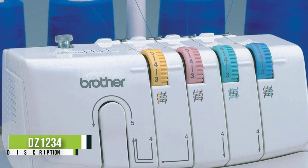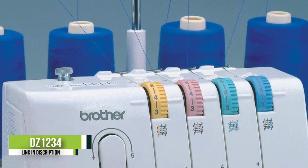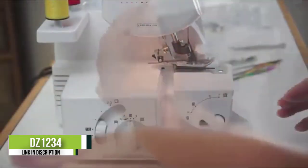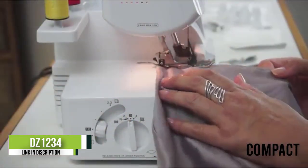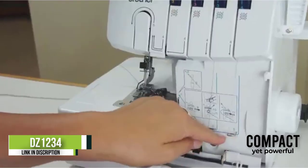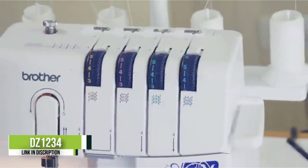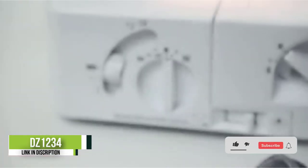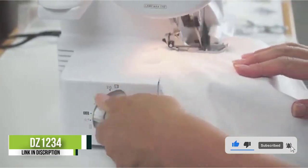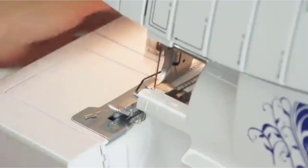Number two: Brother DZ1234 Serger. This compact yet powerful Brother serger features 22 built-in stitches and comes with a mat to keep the machine steady while in use. It's noisier but a little faster than some alternatives. Users can adjust stitch length between two and four millimeters, change stitch width, and foot attachments adjust to accommodate thicker fabrics. Color-coded guides help with threading, though this serger may require a more significant learning curve than other machines.